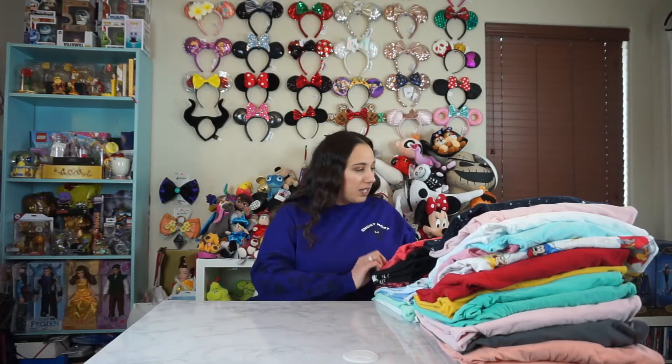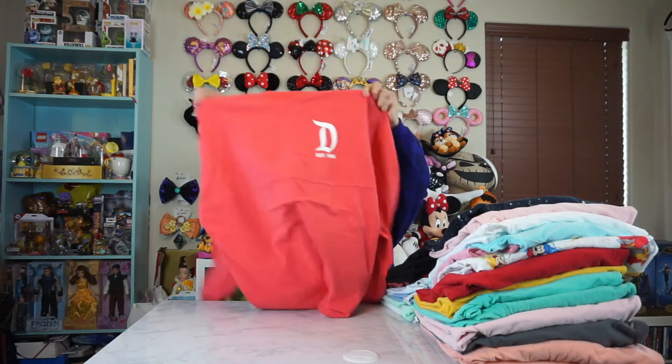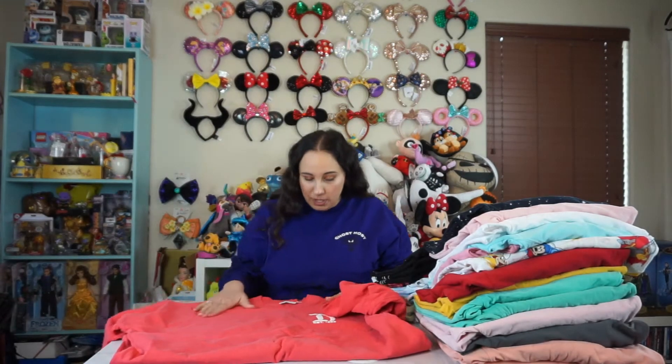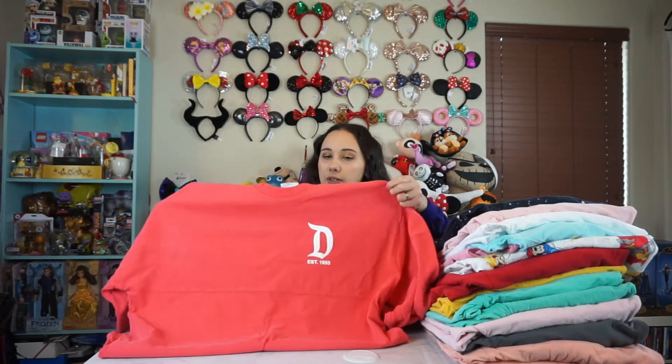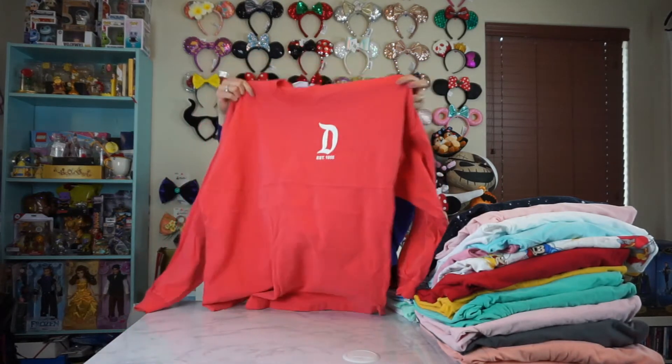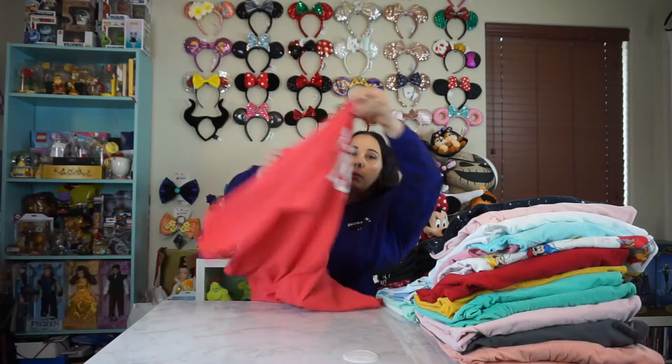Some of them still have tags on them. So this one is actually my first spirit jersey I ever got. When the spirit jersey craze started, I was at Disneyland and there was only maybe like three colors. And then this one really stood out to me. It's kind of like a hot pink, berry color. This was like way before they even had millennial pink or rose gold names. But yeah, this was my first one. I remember I was so excited when I went to the Emporium on Main Street and I got it.